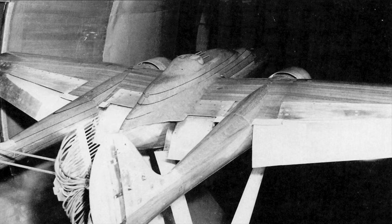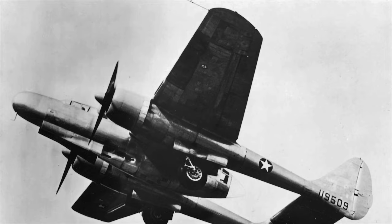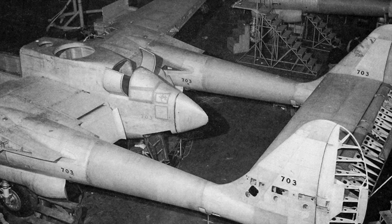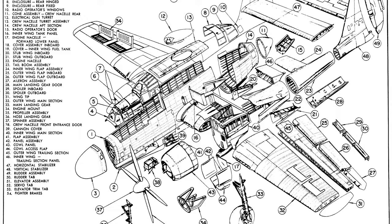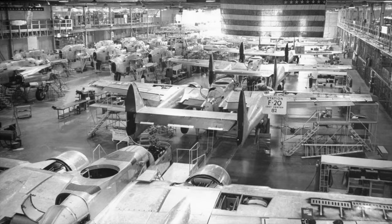A contract for two prototypes and two scale models to be used for wind tunnel testing was awarded on the 10th of January 1941. Northrop's Specification 8A became, by designation of the War Department, the XP-61. Northrop's engineers built a full-scale wooden mock-up of the XP-61. On March 10th, another contract was approved by the Undersecretary of War for $5.15 million. This ensured the production of 13 YP-61s, and the groundwork was laid for the production of the airframes that would become the famous P-61 Black Widows.